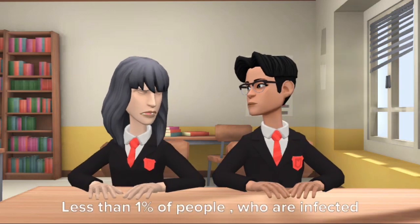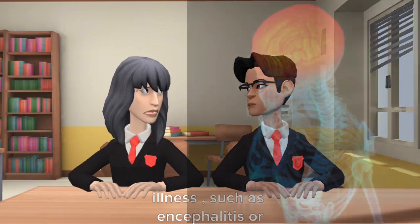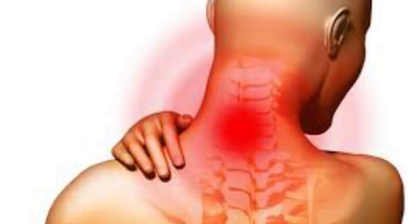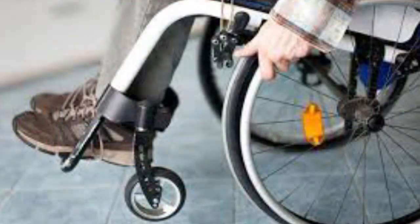Less than 1% of people who are infected will develop a serious neurologic illness such as encephalitis or meningitis. The symptoms of neurologic illness can include headache, high fever, neck stiffness, disorientation, coma, tremors, seizures, or paralysis.